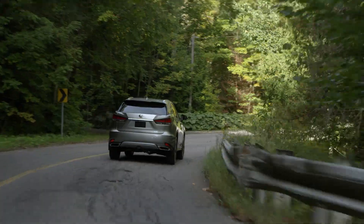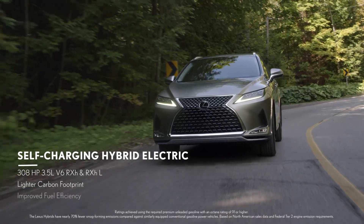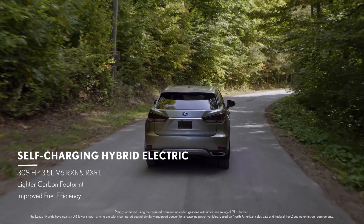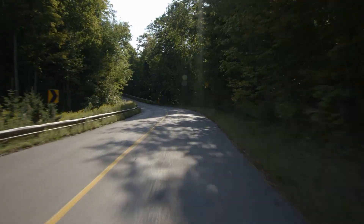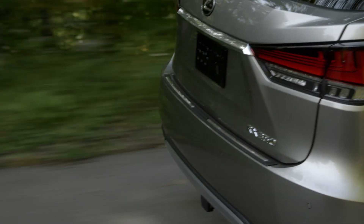For an elevated experience without compromise, the available self-charging hybrid electric RX offers a convenient and fulfilling way to increase fuel efficiency while remaining even more powerful. When combined with structural enhancements on every RX, this is not only the most beautifully styled RX yet — it's the best performing.